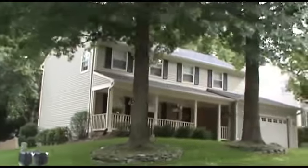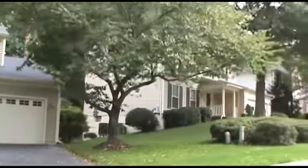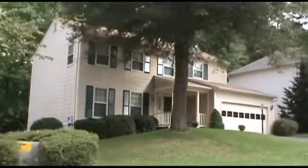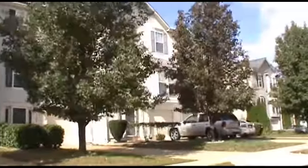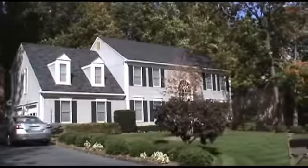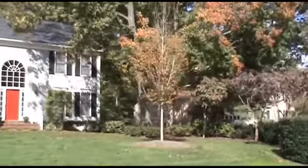The homes in this video are representative of the many styles and types you will see in Lake Ridge. Garage townhomes. Detached homes on half-acre plus lots.